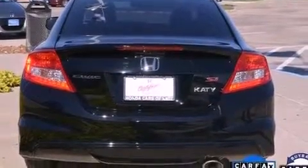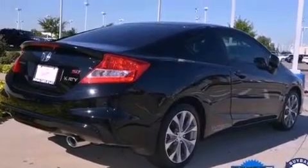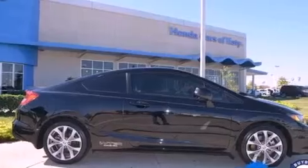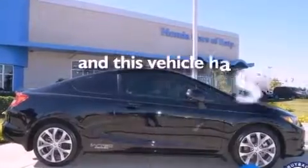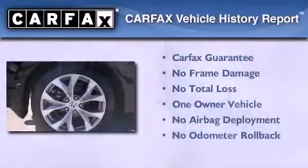Additional features include an electronic throttle, a rear spoiler, a security system, fog lamps, advanced compatibility engineering body structure, and a rear window defroster. This vehicle has fewer than 4,000 miles on the odometer.